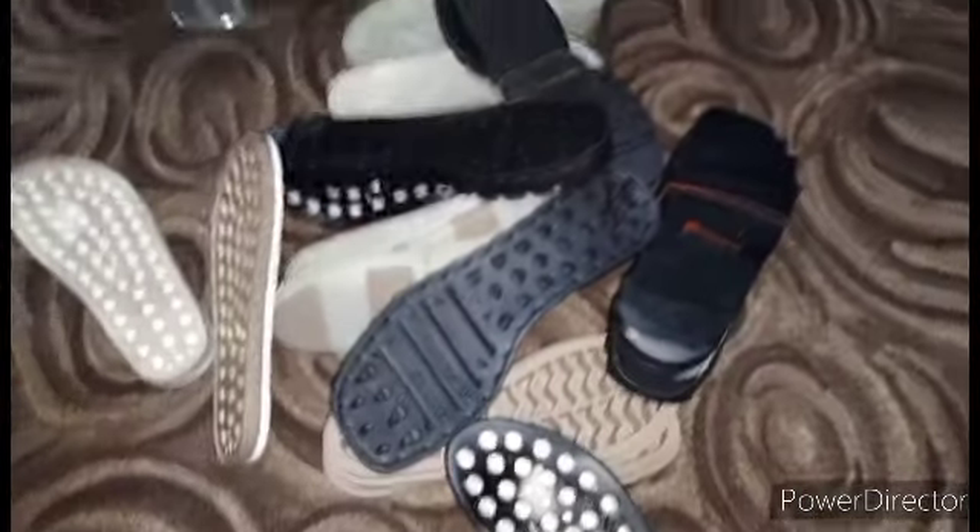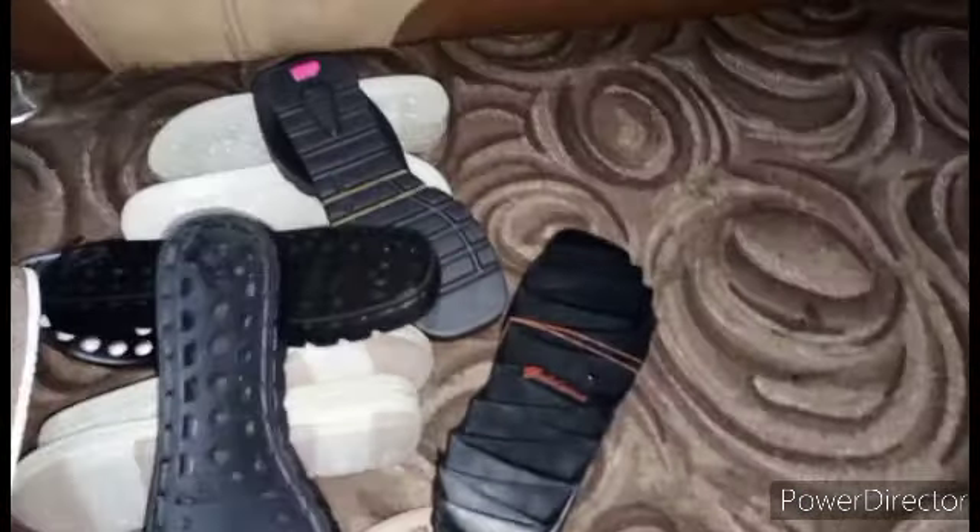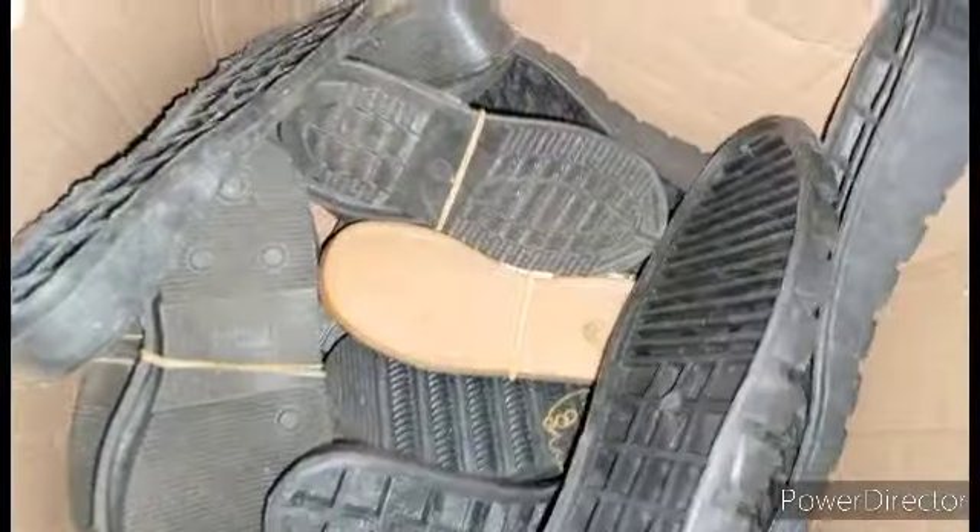You can also get soles in Ochanja — Ochanja is very close to Upper Iweka. If you get to Ochanja, ask for the shoe material line; they have different types of shoe soles and shoe-making materials there. I also heard you can get them in Aba, but I have not gone there myself, so if you are in Aba, ask a shoemaker around. Hope you really enjoyed this video — please subscribe, like this video so YouTube will recommend me to other people, and share with your friends. Thank you, bye!